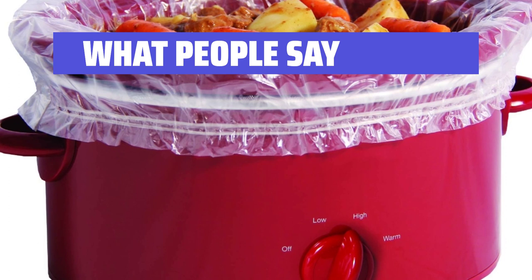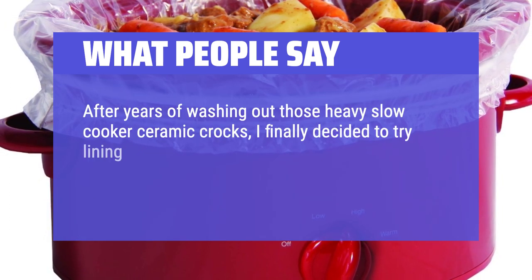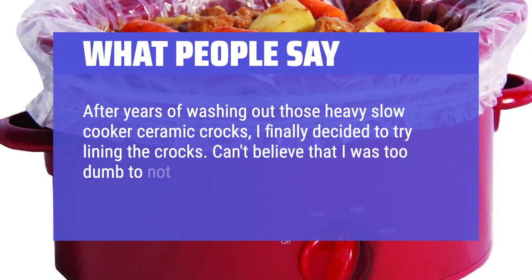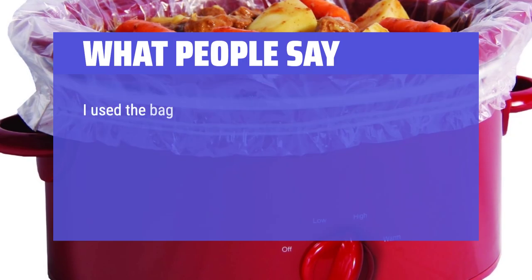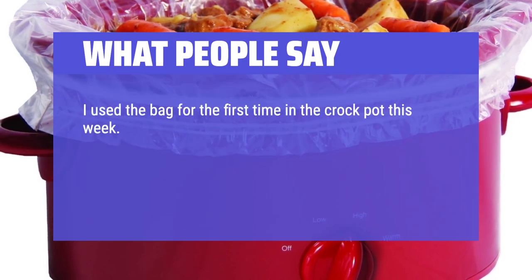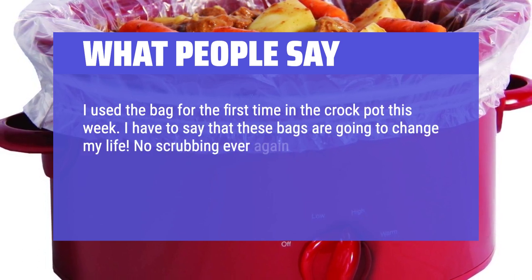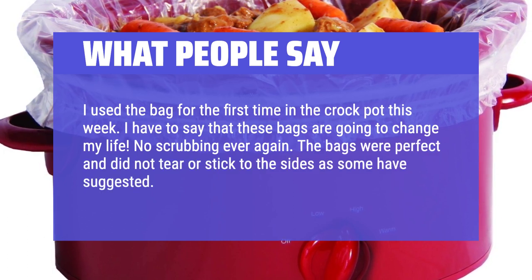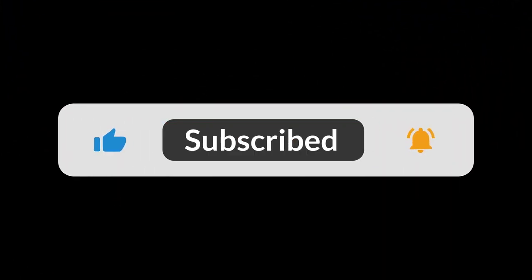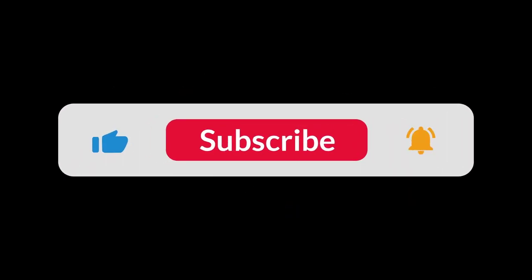What people say: After years of washing out those heavy slow cooker ceramic crocks, I finally decided to try lining the crocks. Can't believe I was too stubborn to not try them sooner — they are terrific. I used the bag for the first time in the crock pot this week and these bags are going to change my life. No scrubbing ever again. The bags were perfect and did not tear or stick to the sides. The pot is perfectly clean. You can find the Amazon purchase link in the description below. Hope this video can be helpful to you. Thanks for watching.